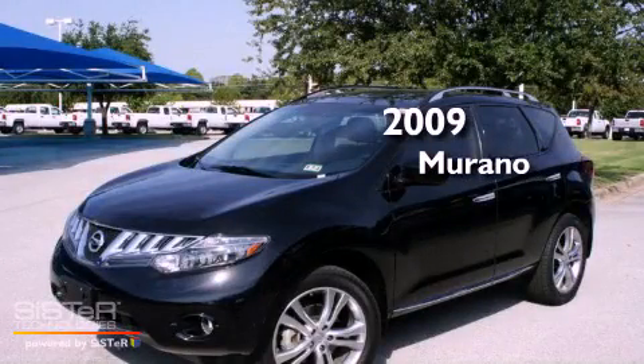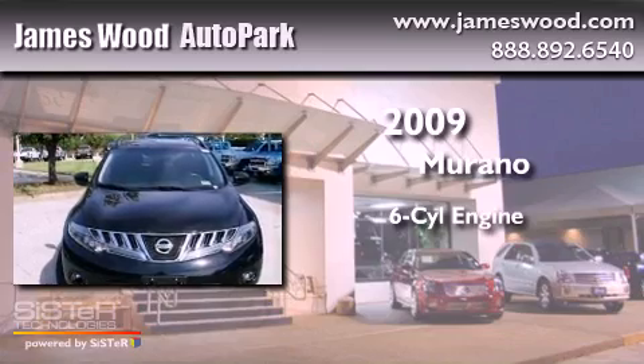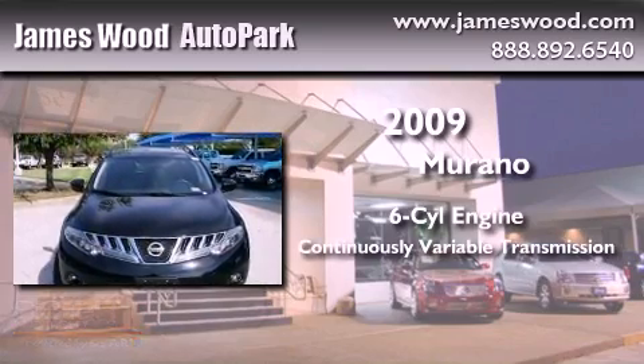This is a 2009 Nissan Murano. It features a six-cylinder engine, a continuous variable transmission, and all-wheel drive.